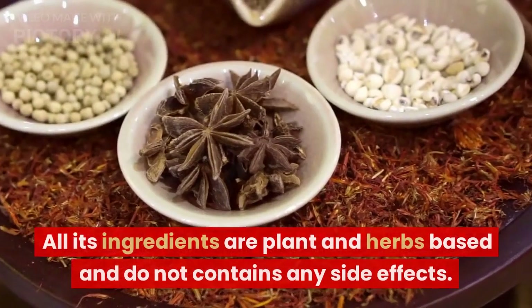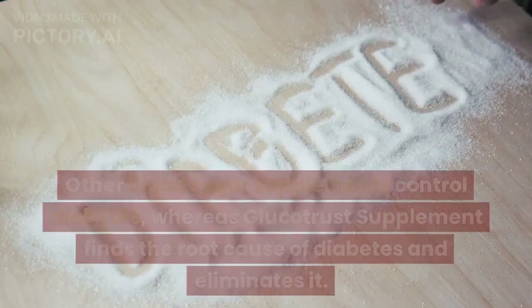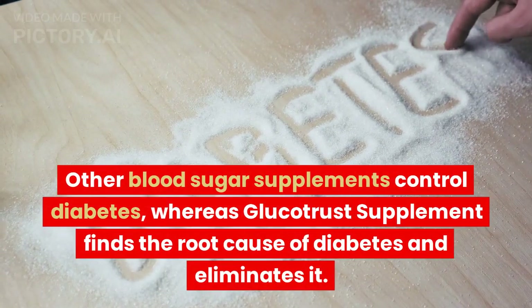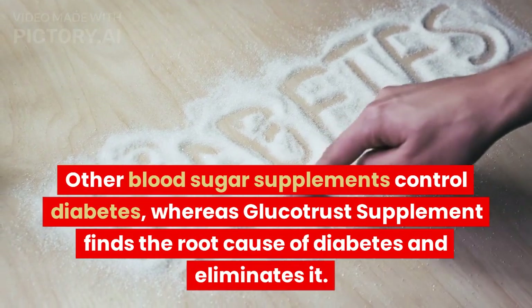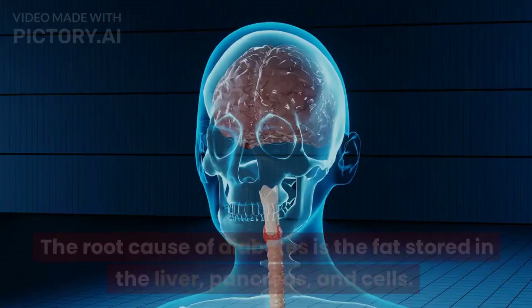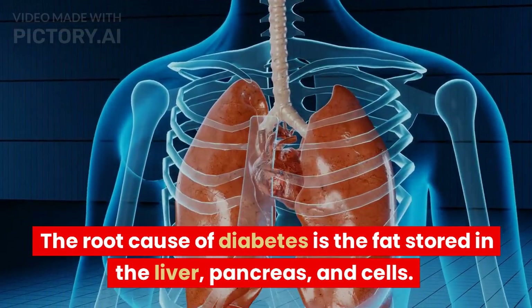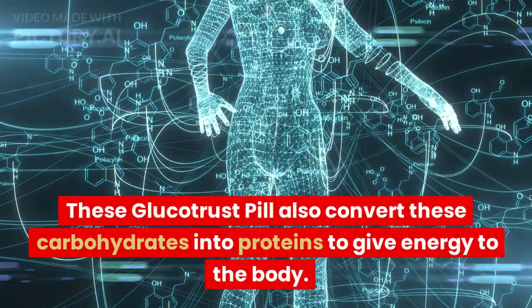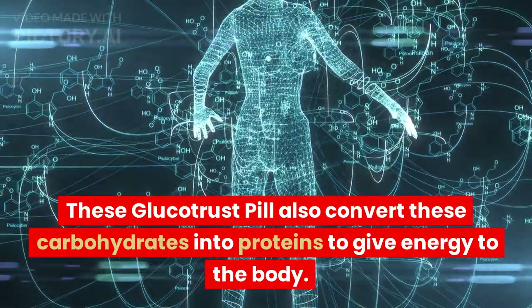All its ingredients are plant and herb-based and do not contain any side effects. Other blood sugar supplements control diabetes, whereas GlucoTrust Supplement finds the root cause of diabetes and eliminates it. The root cause of diabetes is the fat stored in the liver, pancreas, and cells. GlucoTrust pills also convert carbohydrates into proteins to give energy to the body.